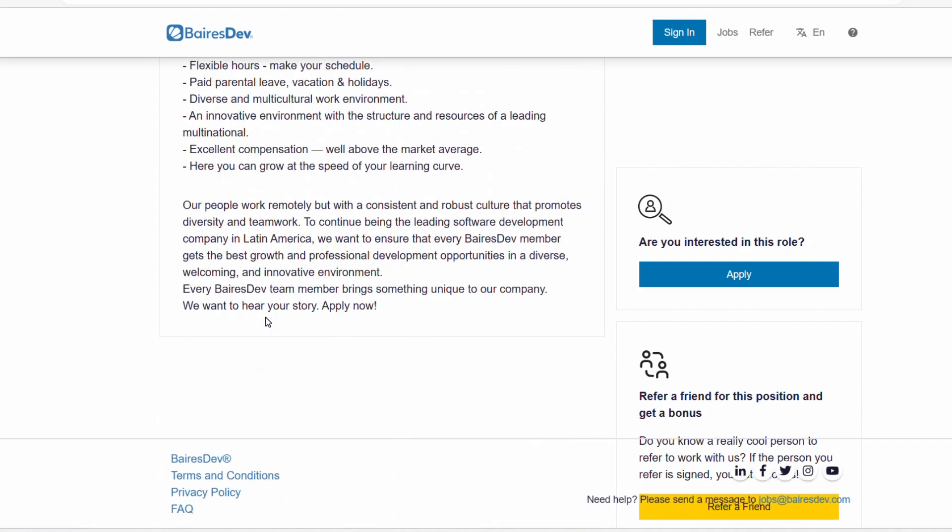All the positions I've shared are fully remote roles, so definitely go ahead and submit your applications. What I really like about these roles is that primarily they are data entry roles, so you don't have to be on the phone. If you have any questions or comments, please leave them in the comments section, subscribe to this channel if you haven't already, and turn your notification bell on so you get notified when I post new videos. Thank you so much for watching. Best of luck to you as you apply. Take care guys, bye!